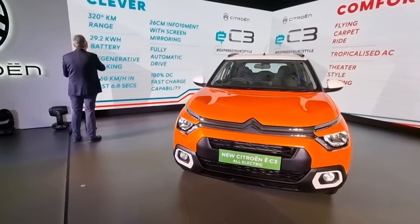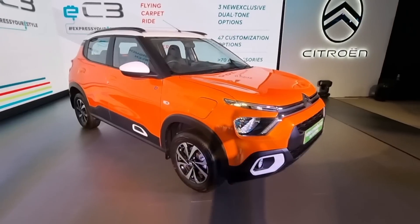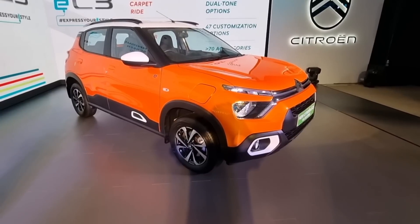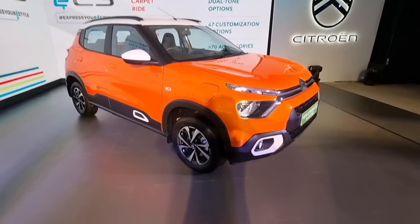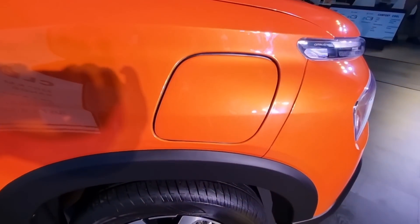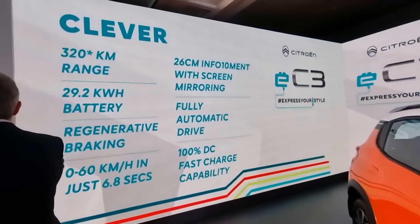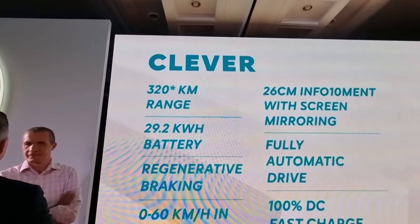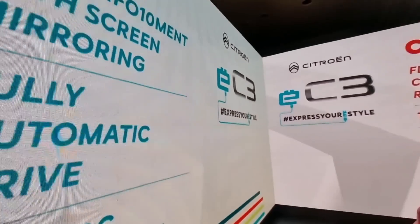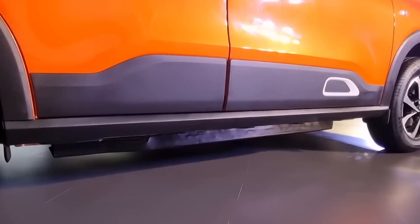I can't give you any opinions — only the specs. We're driving it soon, and that's when we'll be able to tell you more. You'll have to wait till the 21st of January for that. Being an electric, this is where the charge port is, which brings us to the range and battery figures. It's got 320 kilometers of AREI certified range and a 29.2 kilowatt-hour battery pack.